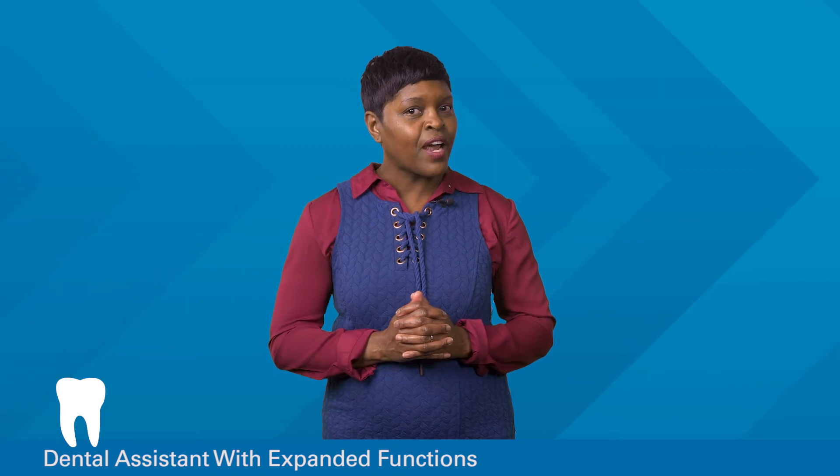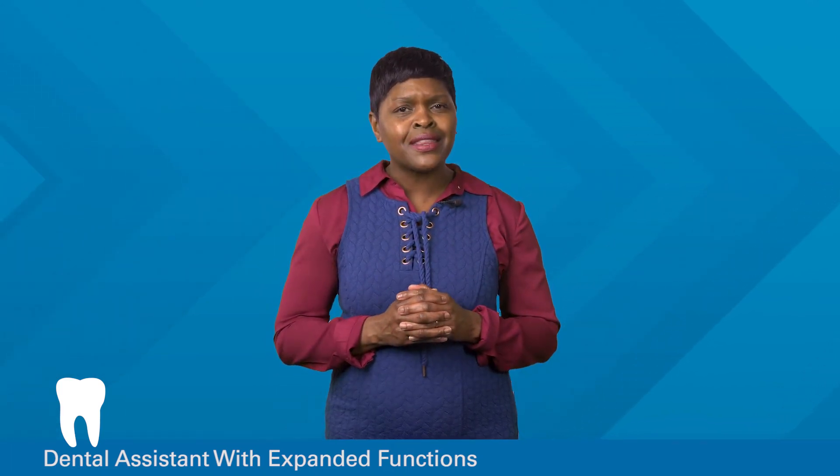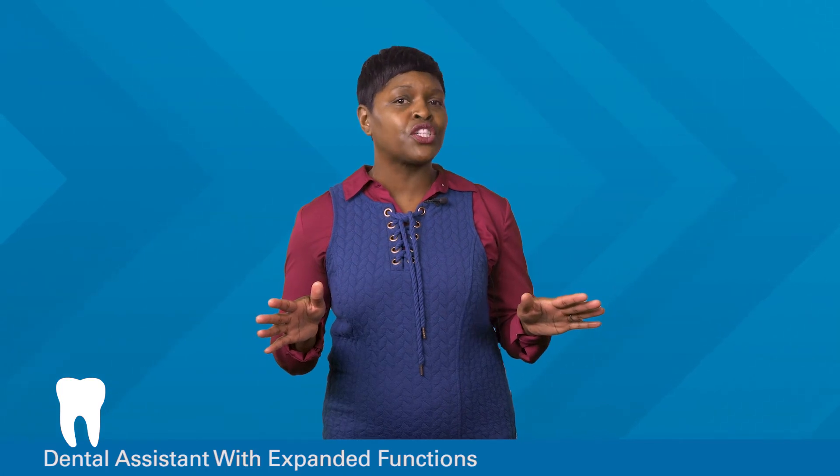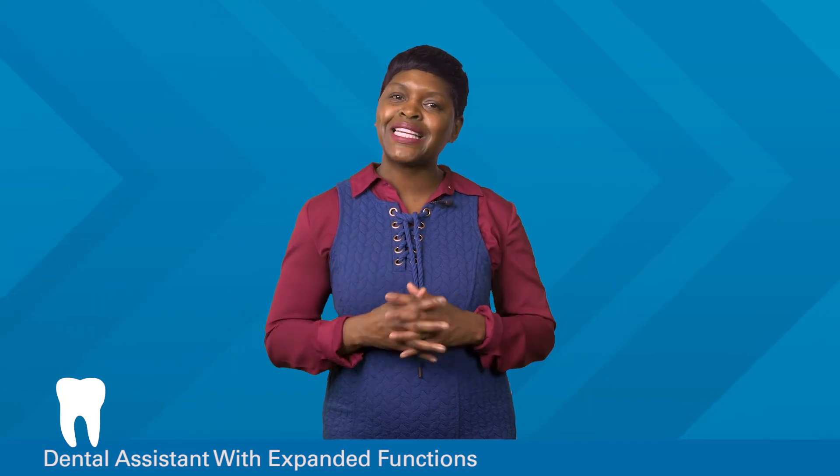Does this program sound like the right fit for you? Then don't wait any longer. Join with the thousands of UMA students across the U.S. who are taking the next step toward a brighter future. Connect with UMA today!